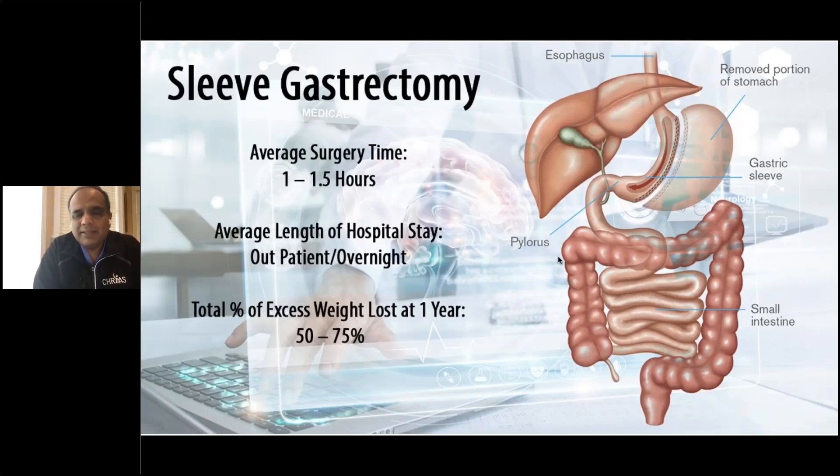It's a surgery that typically takes less than an hour. Nowadays, we do it same day — you go home the same day of the surgery. We make sure you're able to meet certain criteria before we discharge you. On average, patients could lose about 60 to 65% of their extra body weight, which is a very substantial loss.